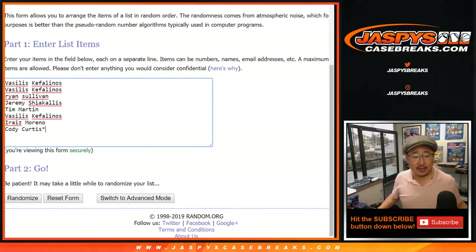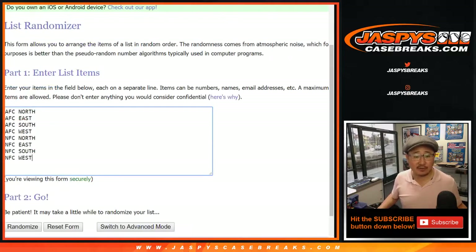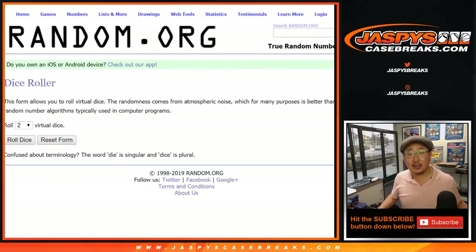There are the people involved in the mixer here. Here are the divisions, and let's randomize each list.